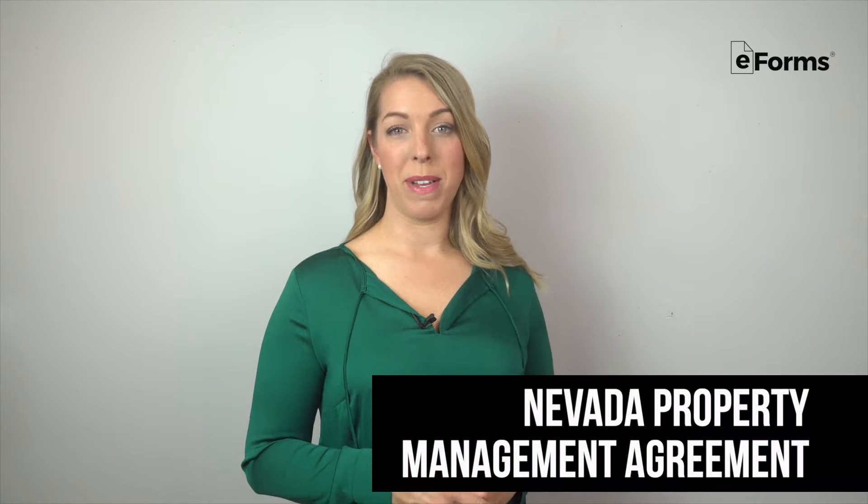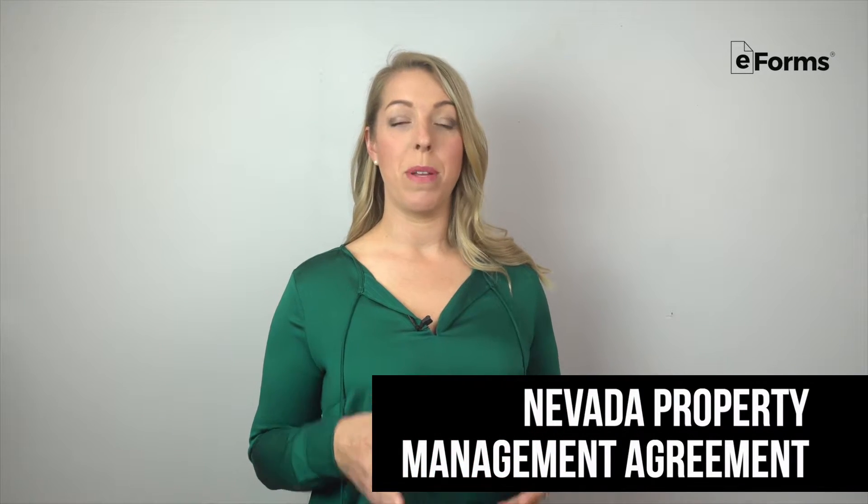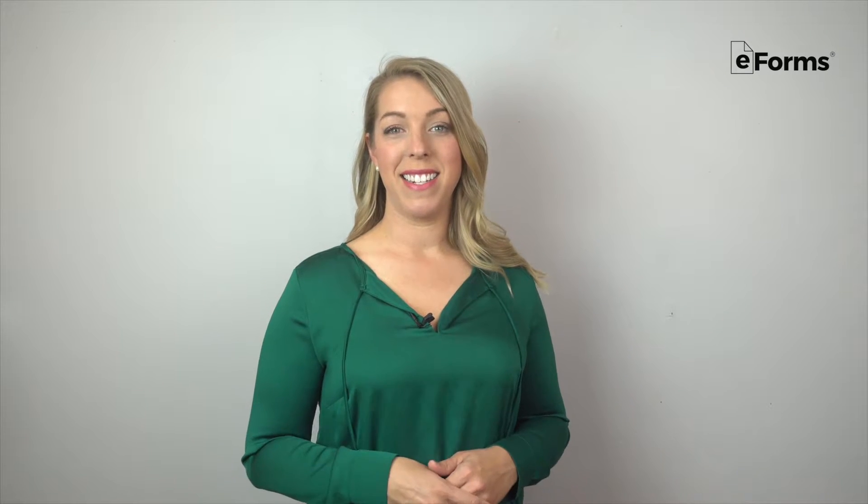A Nevada property management agreement is created between a property manager and the owner of one or multiple properties in the state. Here we'll overview what a property manager does, property management rules specific to Nevada, and what to include in a contract.